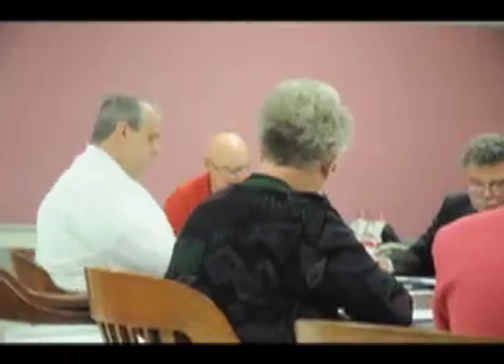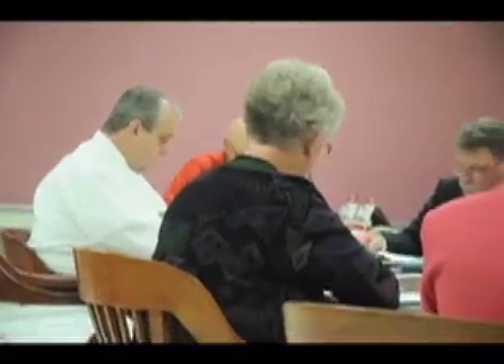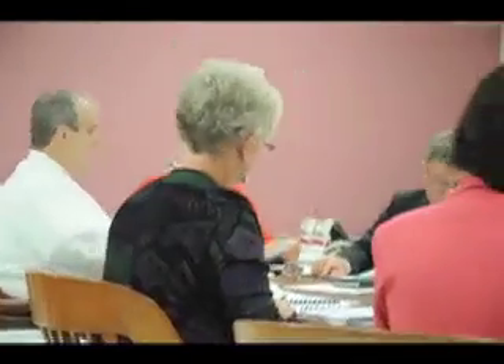We don't input anything — we get this straight from them, from the retirement system. And then there's the accompanying letter.